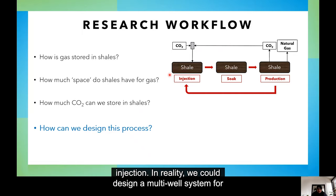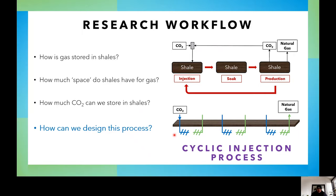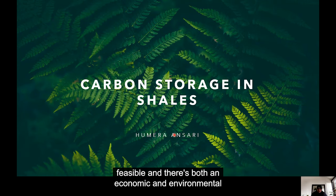In reality, we could design a multi-well system for the cyclic injection process in which some wells are injecting, some wells are soaking, and some wells are producing, so we don't experience time delays and operators are satisfied. So, I'm on the way to proving that carbon storage in shales is feasible, and there's both an economic and environmental benefit in implementing this process. Thank you very much for listening.